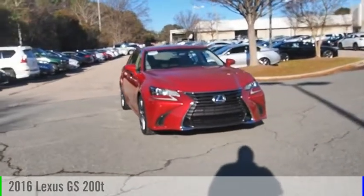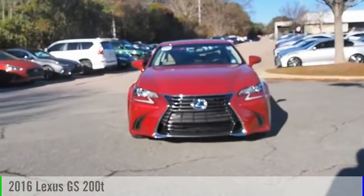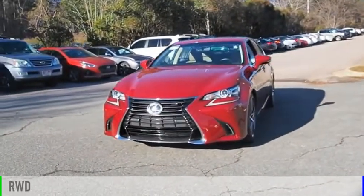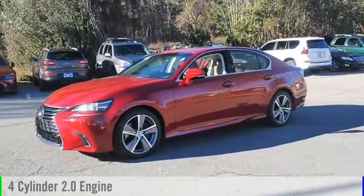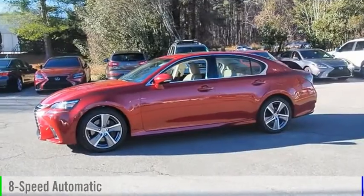You are going to love the 2016 GS. This vehicle is powered by a rear-wheel drive, 4-cylinder, 2.0-liter engine, and comes with an 8-speed automatic transmission.